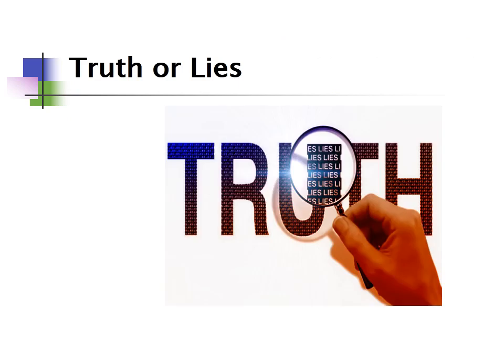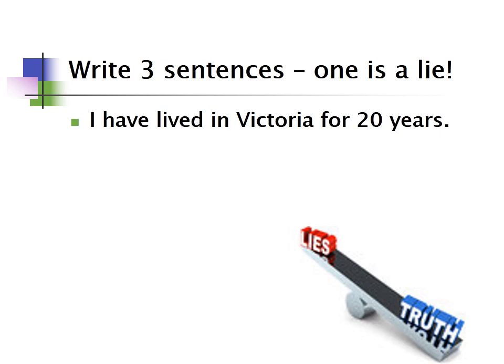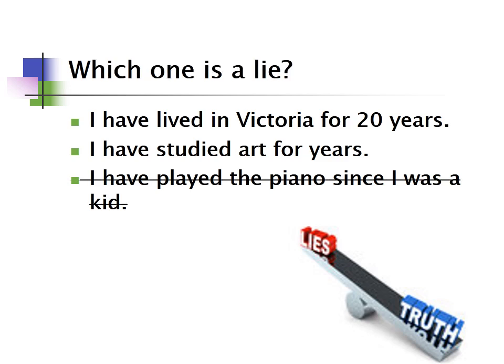Let's do an activity called 'Truth or Lies.' Write three sentences in the present perfect with for and since, but one of them is a lie. For example: 'I have lived in Victoria for 20 years.' 'I have studied art for years.' 'I have played the piano since I was a kid.' Which one is the lie? 'I have played the piano since I was a kid' is the lie — I have never played the piano in my life. I'm quite musically challenged!